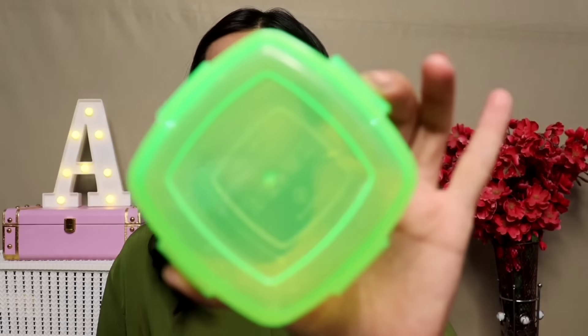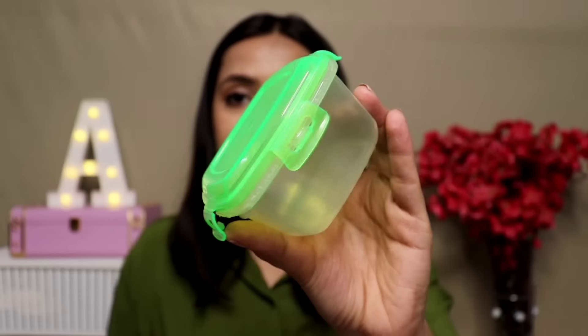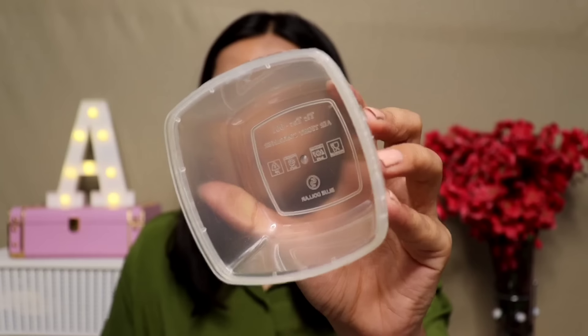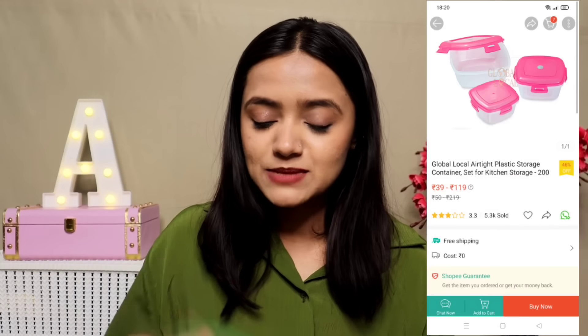Moving on, I have these cute mini plastic containers. I purchased a pack of 9 — the color is random, you can't choose. The quality is very good, I honestly expected something local and low quality but it's not. You get different pack sizes: pack of 1, pack of 3, pack of 6, and pack of 9. Pack of 9 is Rs.119, pack of 6 is Rs.89. Very useful even beyond the kitchen — you can use them in your wardrobe for rings or jewelry.